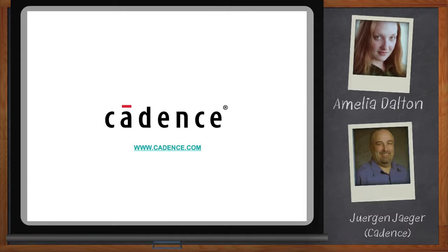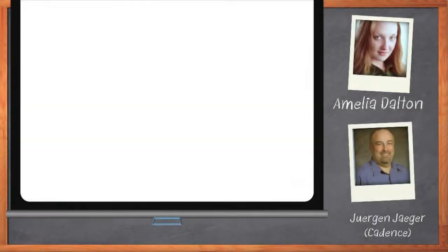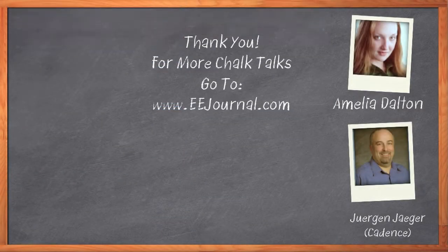Fantastic. Well, that's all I have time for. Thank you so much for joining me today, Juergen. It was a pleasure speaking with you. Likewise — thank you, Amelia. And before we go, don't forget to click that Download Now button below the player to download a free white paper that further expands on this topic. For Chalk Talk, I'm Amelia Dalton. For more Chalk Talks, check out the on-demand section of eejournal.com.